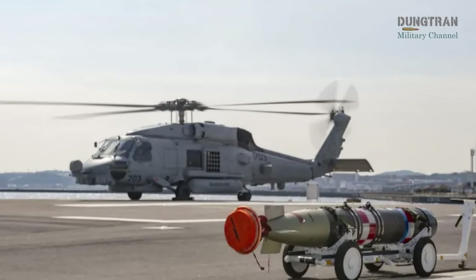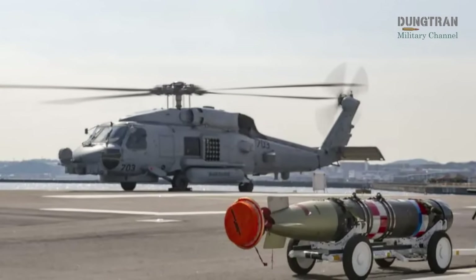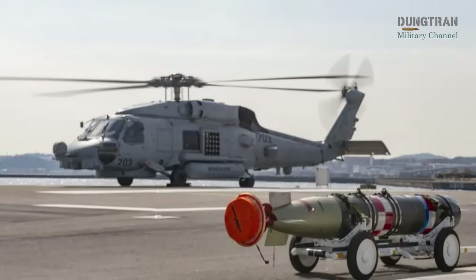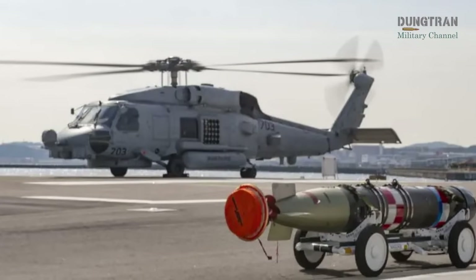For anti-submarine warfare, the MH-60R is equipped with the Mark 54 lightweight torpedo, a highly effective weapon for engaging submarines in both shallow coastal waters and deep open ocean environments.